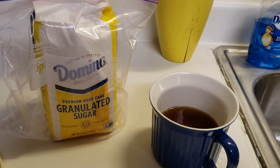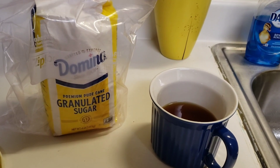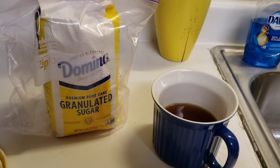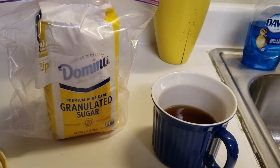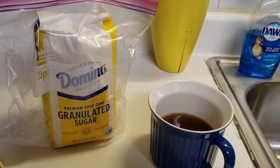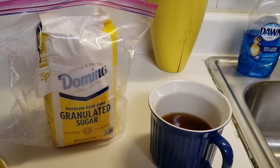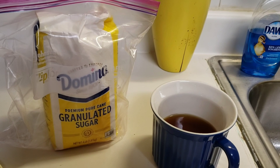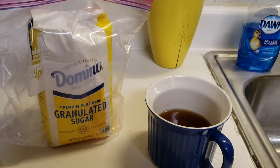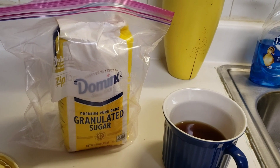I went ahead and sweetened my tea with some sugar — not as much as I would have in the past. I don't drink hot tea that often, but when I do I allow myself to sweeten it. Last year I had to be very strict with my diet to get my blood glucose under control, but it is under control now, so I can have some sugar in my tea. This bag of sugar will travel with me to South Dakota.